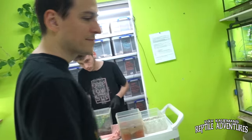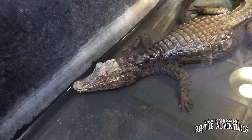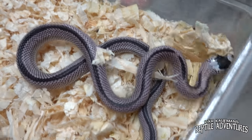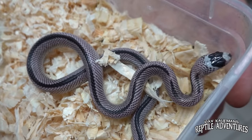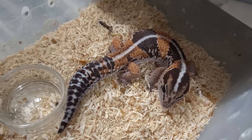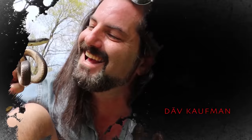It is so big and incredible that this is actually going to be a two-part video. In part one, we're going to take a tour of Reptilis' breeding facility. We're going to see some of the most awesome colubrids, awesome lizards, and awesome snakes. I'm Dave Kaufman and these are my reptile adventures.